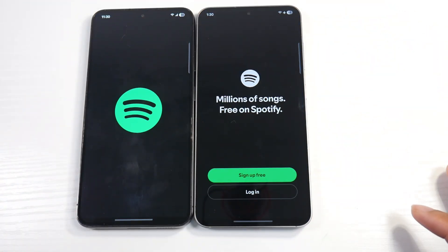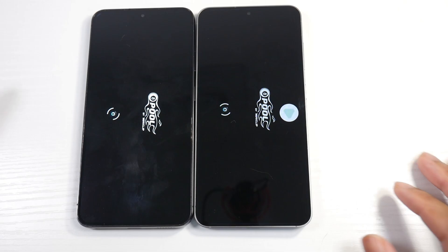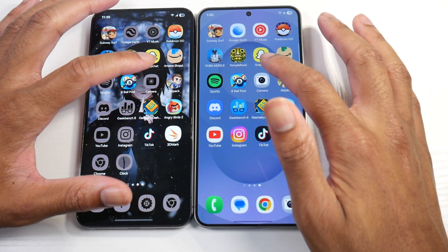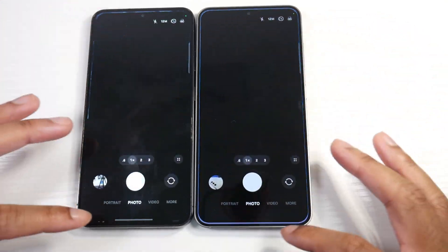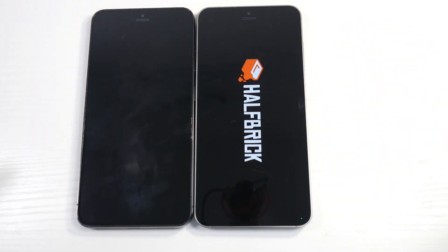Spotify. 8 Ball. The S25 is a little bit ahead. Camera — we'll come back to the camera app, there are some things I want to test. So far the animations are looking really good on the S23.